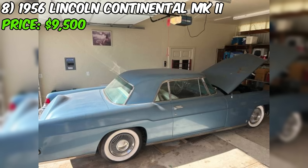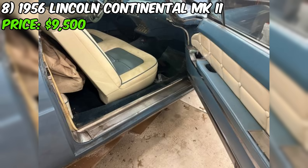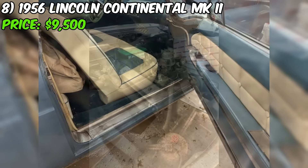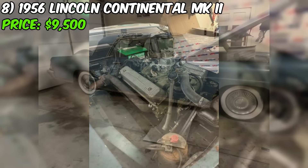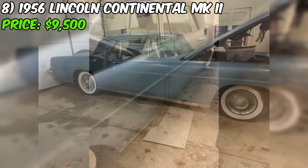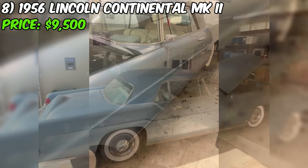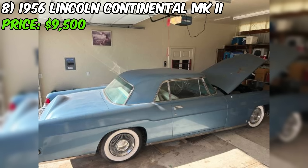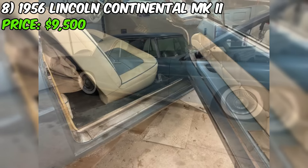A rare opportunity has arisen to own a piece of American automotive history: a 1956 Lincoln Continental MK2, currently available for sale on Craigslist. With an asking price of $9,500, this iconic luxury coupe is part of an estate sale. The Lincoln is known for its elegant design, powerful performance, and luxurious features. This particular example, finished in a striking blue paint color, is sure to turn heads. Under the hood, you'll find a robust eight-cylinder engine mated to an automatic transmission, providing a smooth and effortless driving experience.